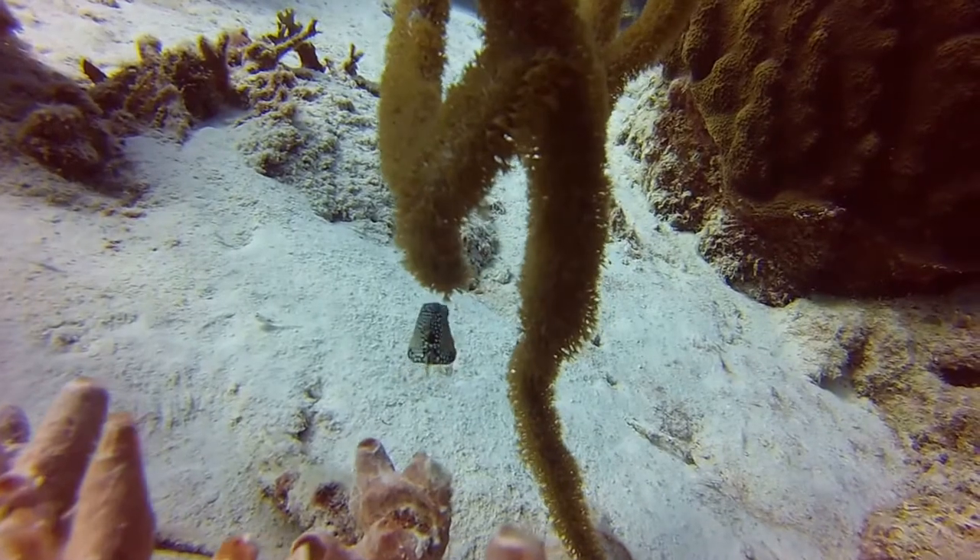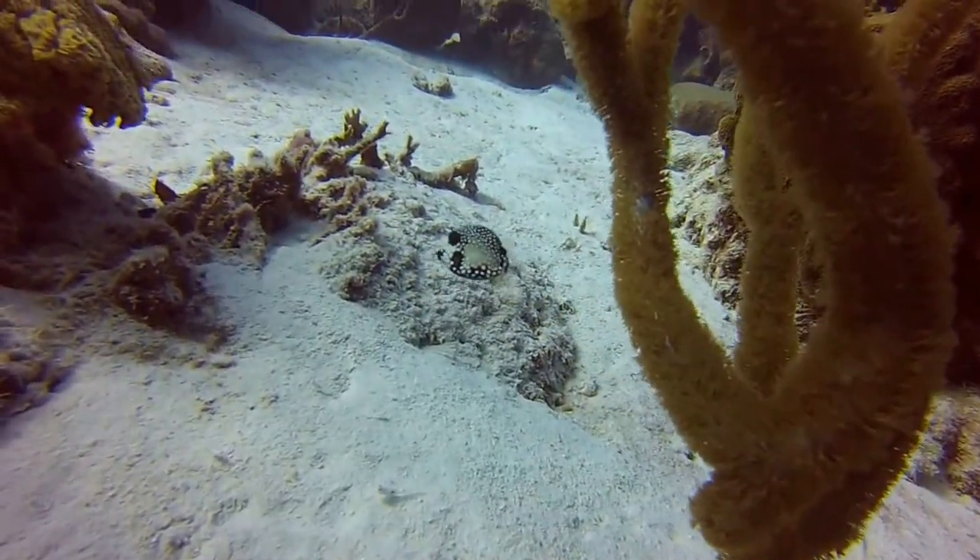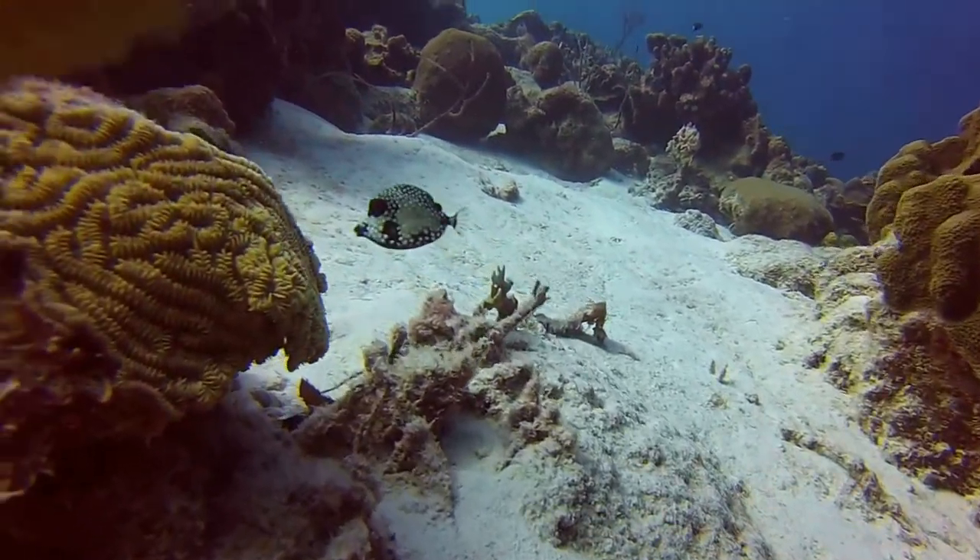And here is a baby trunkfish — this guy's maybe three inches across and has almost no discernible fins. It's amazing they can get around at all.